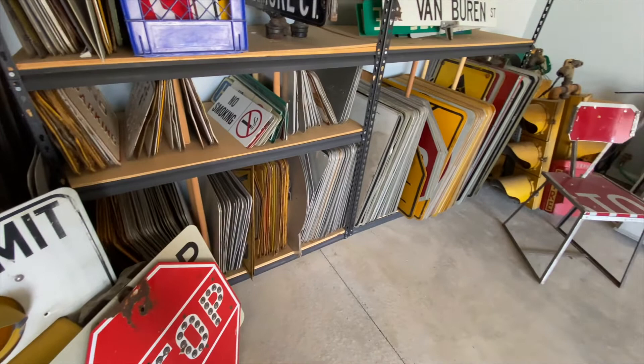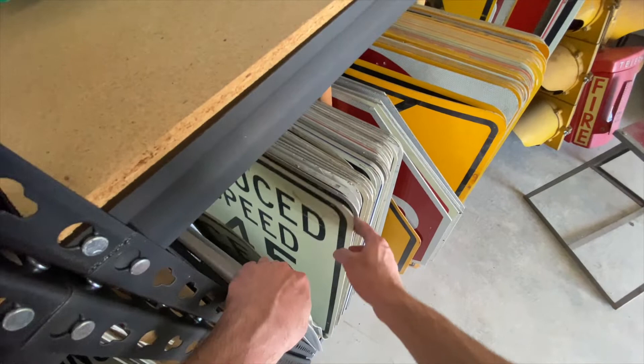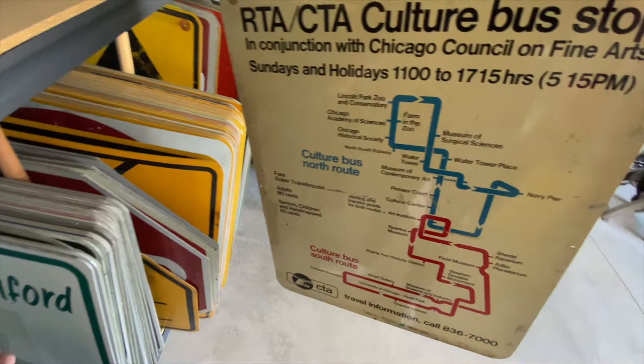Let's dig in. I'm going to start with this big section here — problem is these are kind of tall, they might not fit on the wall, so that's going to be really tough. Here's one that's got times on it — an RTA/CTA culture bus stop sign. I got this for about 20 bucks at an antique store in the 90s, so I'm super thrilled to have it. It's double-sided, pretty cool — we'll pull that out.